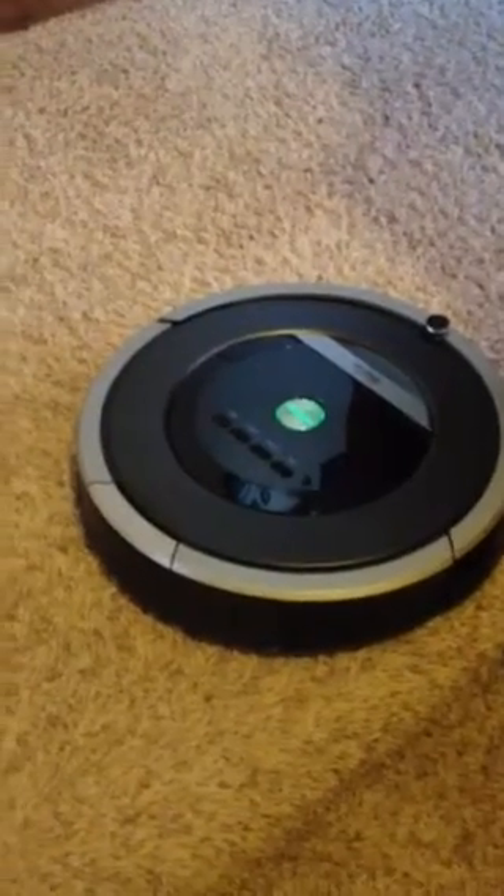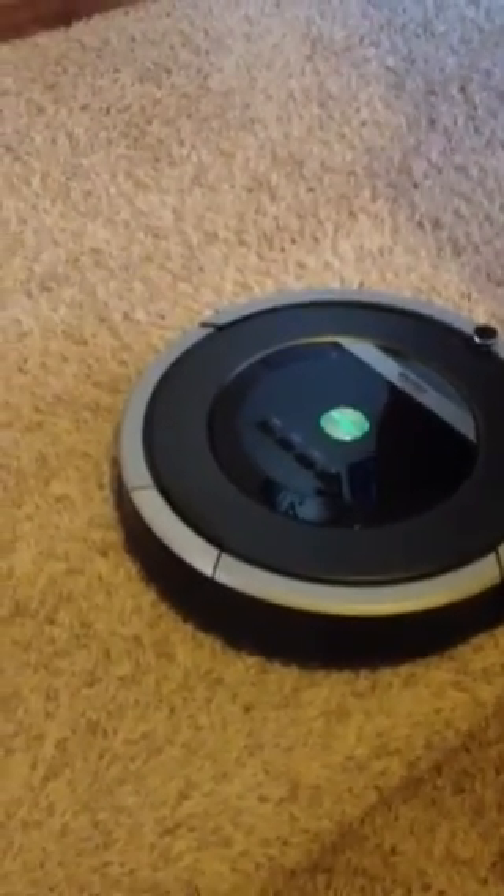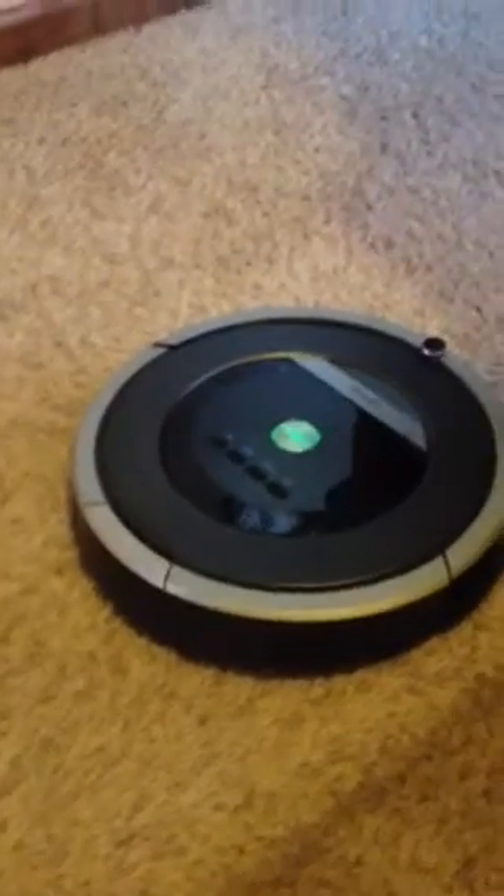And that way, the vacuuming is getting done upstairs and you can be downstairs doing something else.